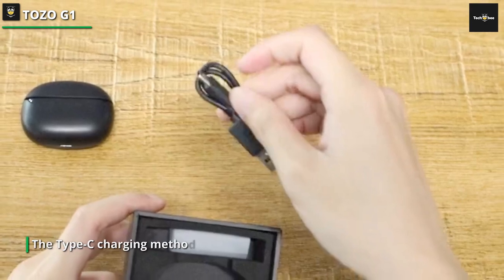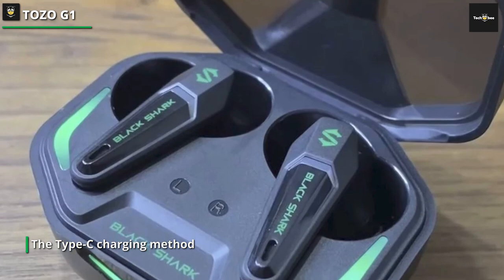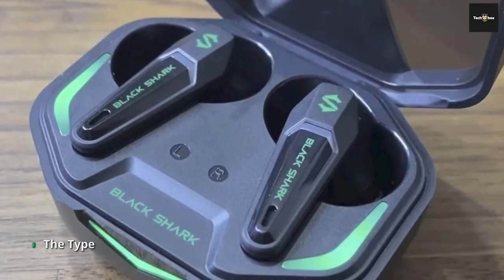To top it off, the ENC noise cancellation feature enables distraction-free gameplay in noisy environments, which makes them stand out as one of the best noise-cancelling earbuds on the market.